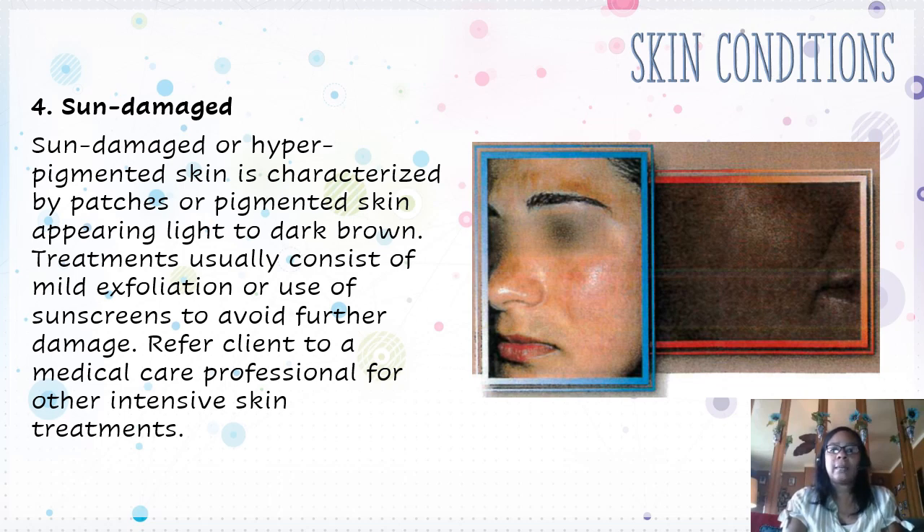Then we have sun-damaged or hyperpigmented skin. It's characterized by patchy or pigmented skin appearing light to dark brown. Treatments usually consist of mild exfoliation and use of sunscreens to avoid further damage. Refer clients to a medical care professional for other intensive skin treatments.